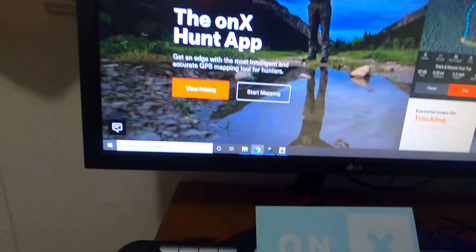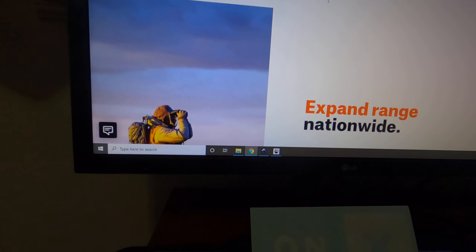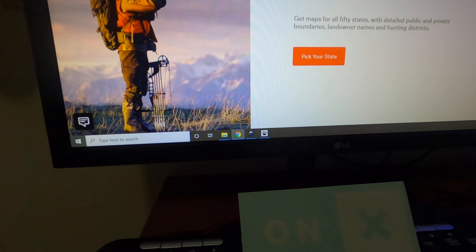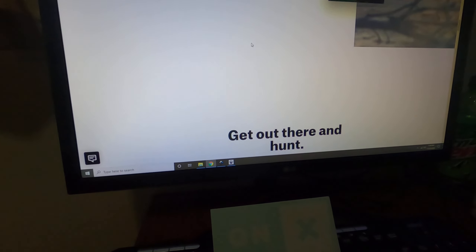Let me pan over to my computer. This is the OnX website — it'll give you a quick breakdown of what it does. It's geared for hunting, but they have another version under the OnX brand that's for adventurous hikers, search and rescue people, and anything like that. The cool thing about OnX — let me pan back to my face — is it works offline. You pick your state, you pick your region, get it set up, and then you don't ever need any cellular data. You just need a charged phone.